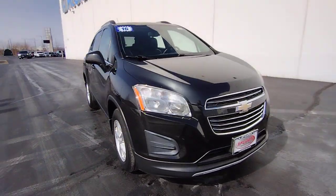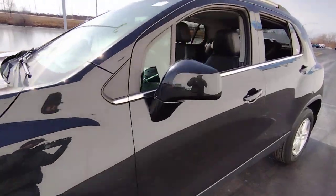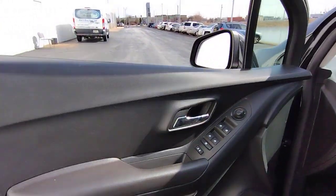This could be the car for you. The 2016 Chevrolet Trax. With less than 30,000 miles on the odometer, this vehicle provides excellent value.